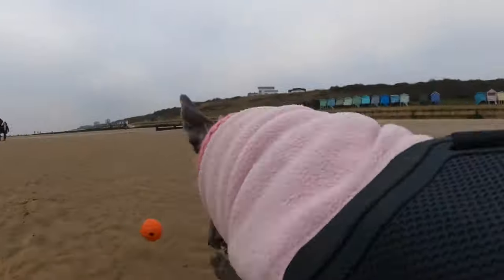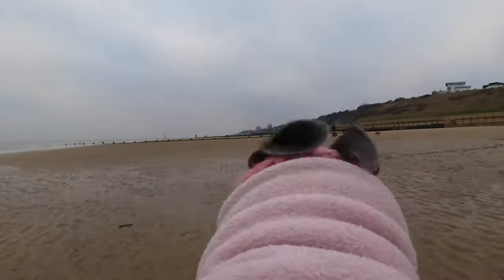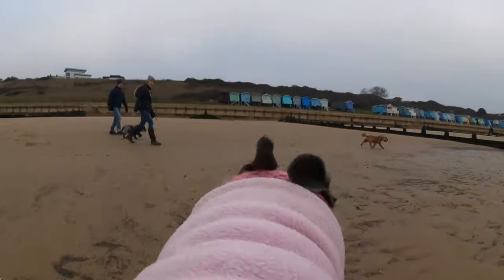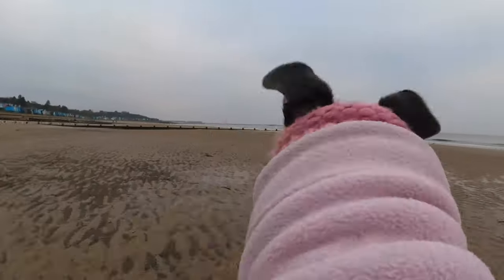We took the new ball launcher that we bought yesterday from the pet shop, and so we were able to throw the ball a good distance for her to chase, and she really enjoyed that. Here you can see she just ignores the people walking their two dogs and comes back to us when we call her.